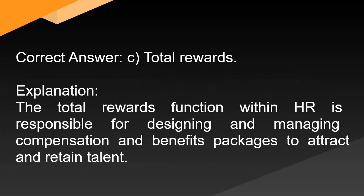Correct answer: C. Total rewards. Explanation: The total rewards function within HR is responsible for designing and managing compensation and benefits packages to attract and retain talent.